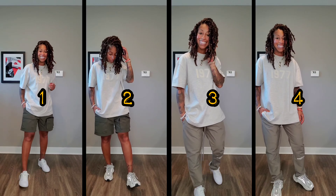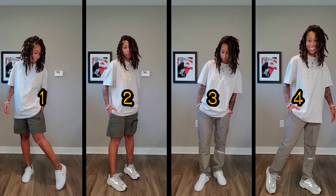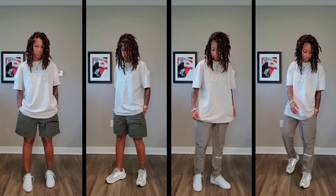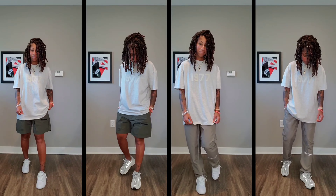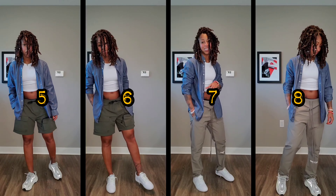Two sneakers, three tops, two bottoms. For the top, you're seeing the Fear of God Essentials Spring/Summer 2022 Light Heather Oatmeal with 1977 on the front. For the shorts, the Richie Lee Collection cargo shorts in the olive green colorway. And for the pants, the Fear of God Essentials track nylon pants in the Cement colorway.